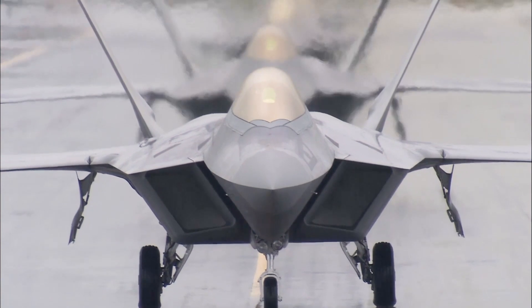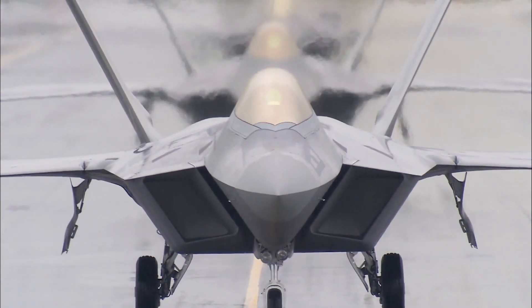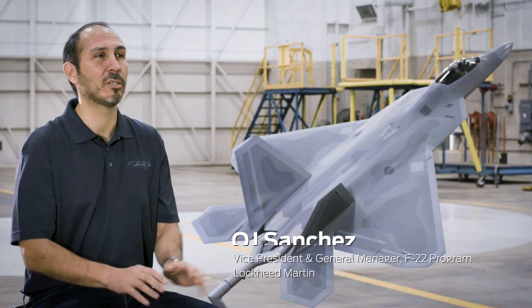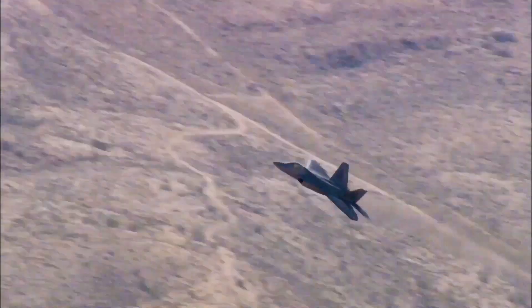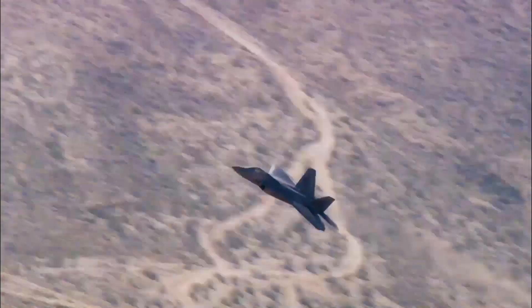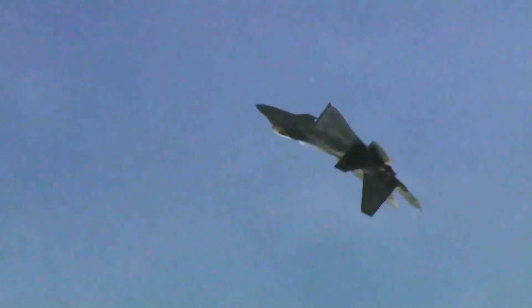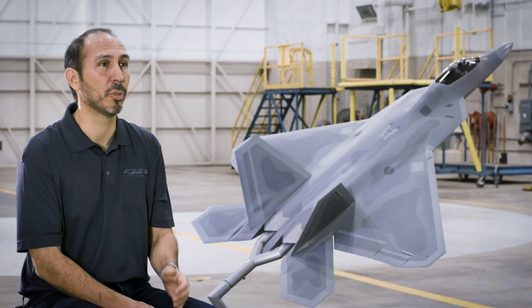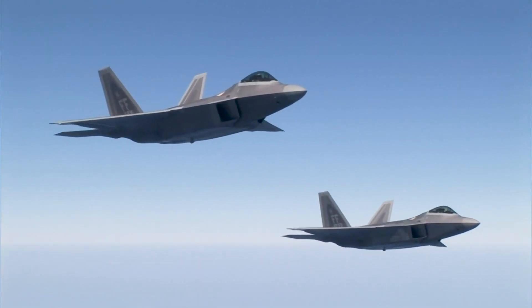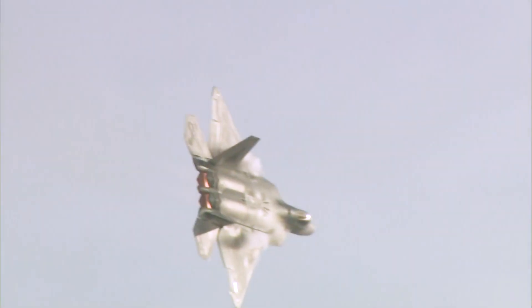When the F-22 came on the scene, we experienced true dominance. There's a lot of reasons why that's the case and it all goes back to design and cutting edge capabilities like stealth on an advanced, highly maneuverable fighter aircraft. The airplane was designed with incredible capabilities — both in how much power it has and how maneuverable it is to the fighter pilot.